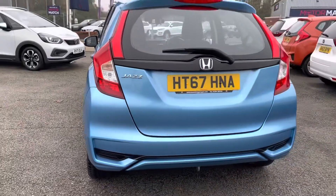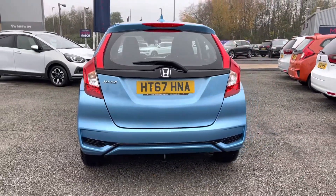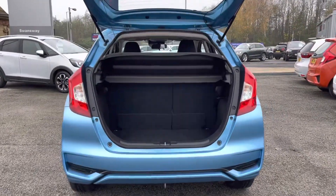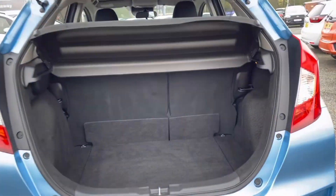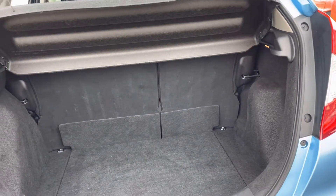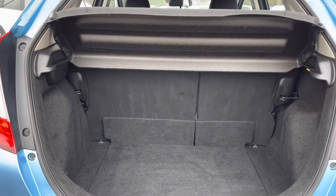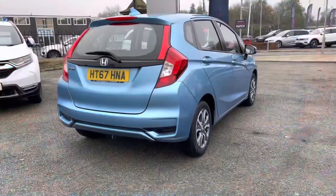As this is a 2018 edition it has covered 30,617 miles. Round to the rear you have your Jazz badge, along with your adjustable parcel shelf inside your boot area, and as you can see you do have plenty of space for all your day-to-day items, including several shopping bags or small suitcases.